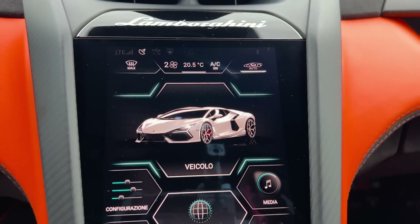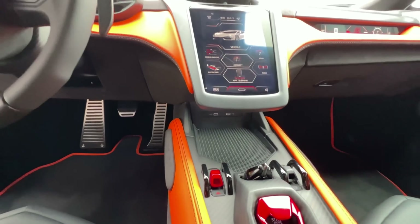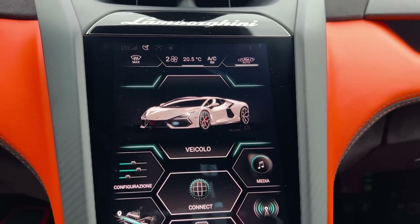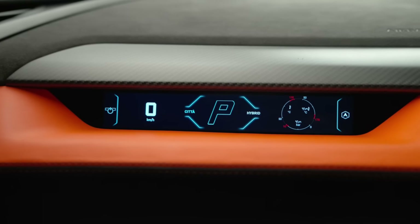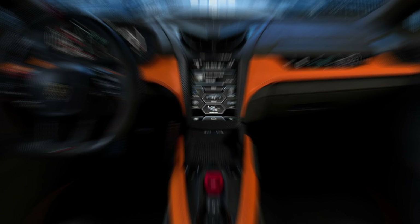The Revuelto has a new monitor that displays the battery's capacity, energy recovery, and charge level. It also shows battery and fuel usage separately on the left and right sides of the monitor, along with the music the driver is currently listening to. A small passenger-side display shows the gear selection, speed, and overall condition of the vehicle.